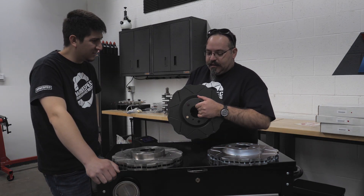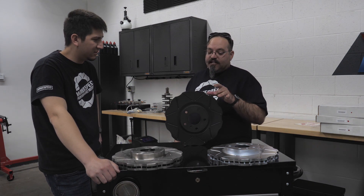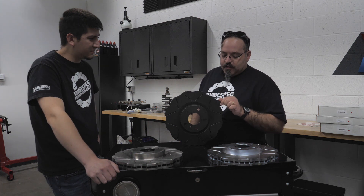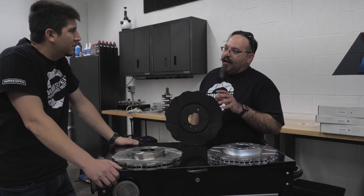Then we step up to our Black Line rotor, which was developed from rally racing — specifically stage rally. One of the things with stage rally drivers is they tend to drag their brakes on the straights.